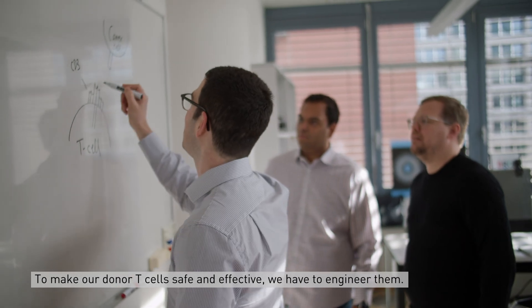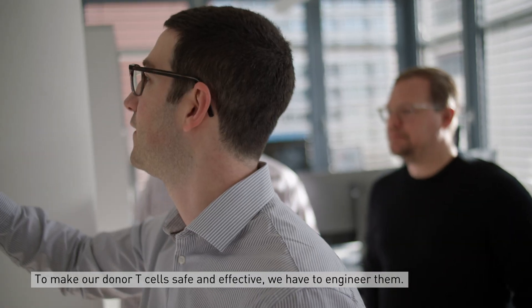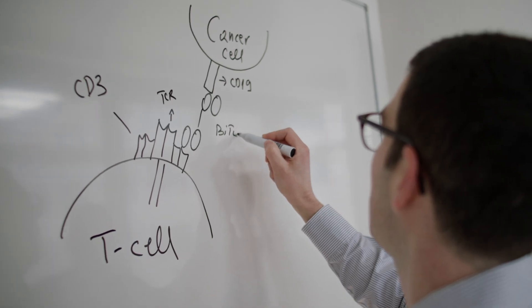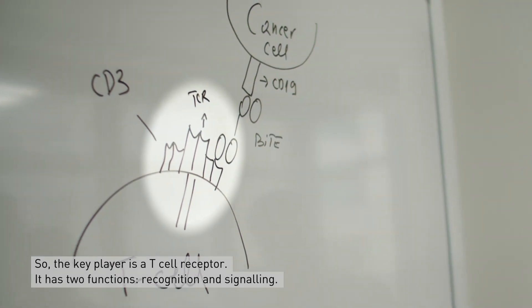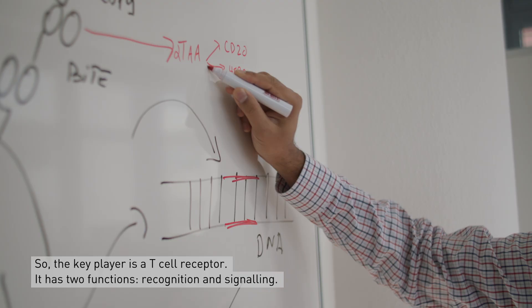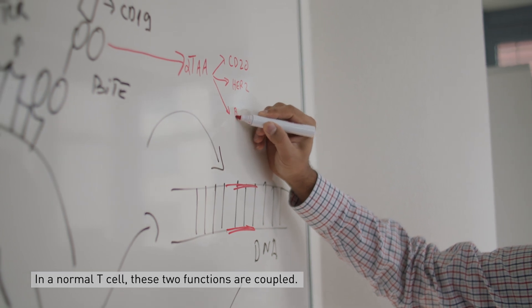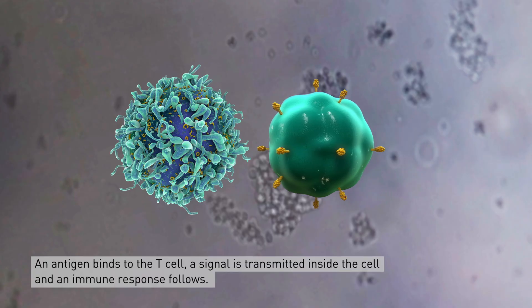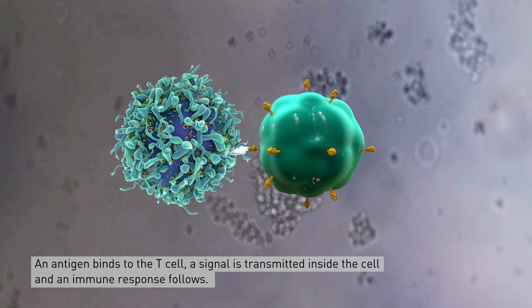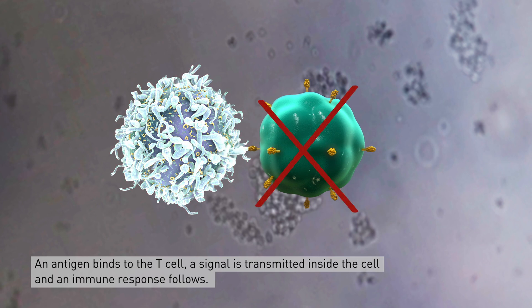This is why, to make our donor T cells safe and effective, we had to engineer them. The key player is a T cell receptor and it has two functions: recognition and signaling. In a normal T cell these two functions are coupled — an antigen binds, a signal is transmitted inside the cell, and an immune response follows.